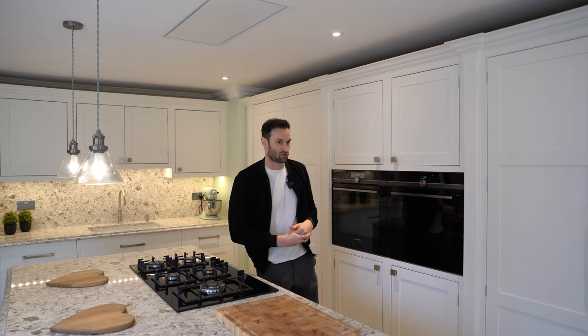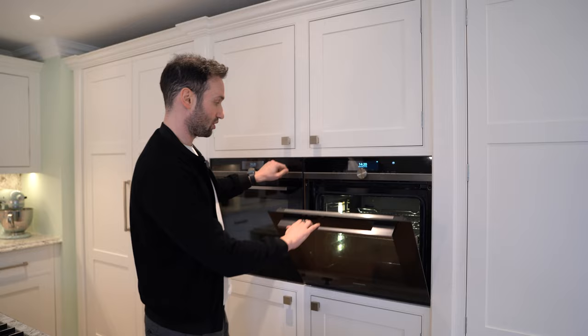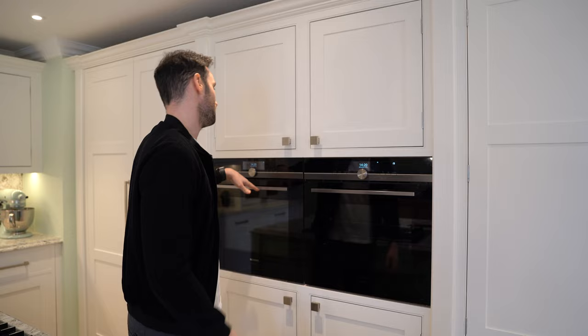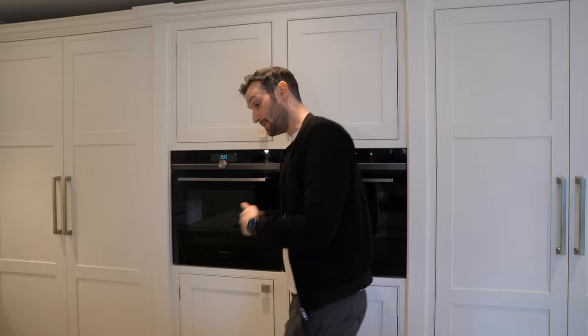Coming back to the main run, the cooking appliances are two Siemens Studio Line single ovens. You'll notice they're Studio Line because of the graphite grey trim rather than ordinary stainless steel. They're hooked up to the wi-fi — Rich loves his smart home — so you can put the oven on while you're on your way home from work. Above there's one unit with vertical baking tray dividers, one of our favourite features, plus a fully shelved cupboard on the left with lots more storage below.